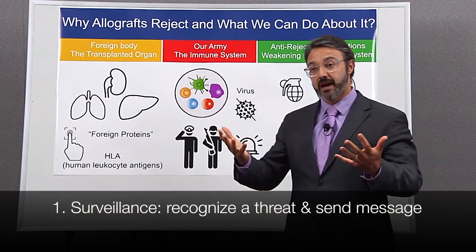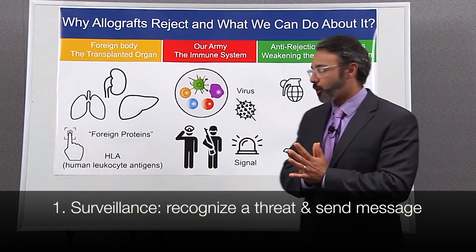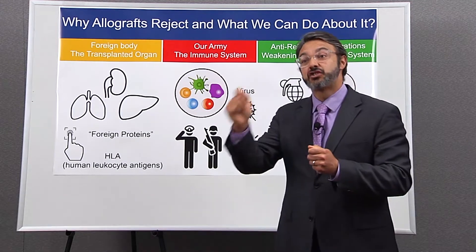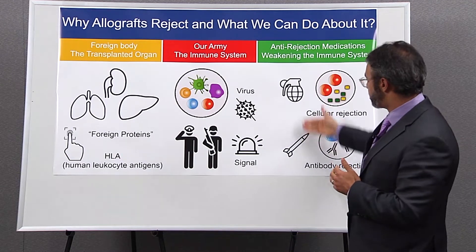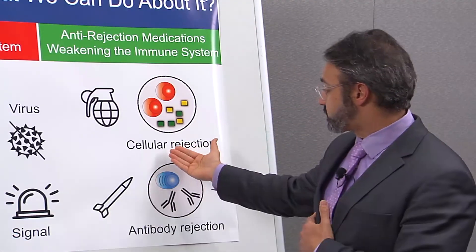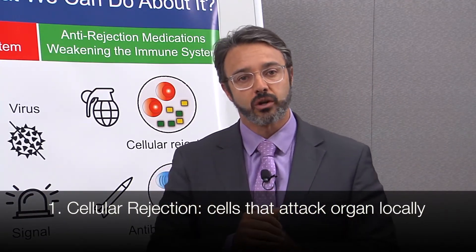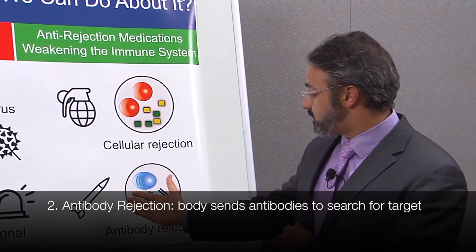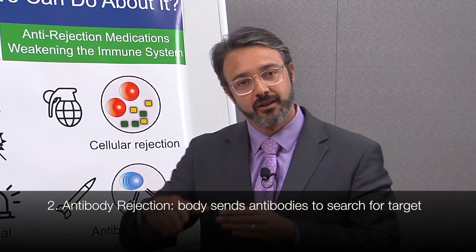The immune system has two main branches. One branch is able to recognize a potential threat and send a signal — that's the surveillance part. Then you have the executors, our SWAT team, that will identify the threat and exterminate it using different types of weapons. We have one type called cellular rejection, which involves cells that go to your transplanted organ and cause damage with local weapons, like a hand grenade. Then you have a second group of immune cells that secrete antibodies, which travel through your body until they find a target — almost like a guided missile. These are called antibodies, and this is antibody-mediated rejection. These are the two forms of rejection that may occur when you transplant an organ that carries foreign proteins.